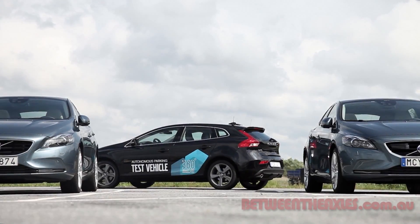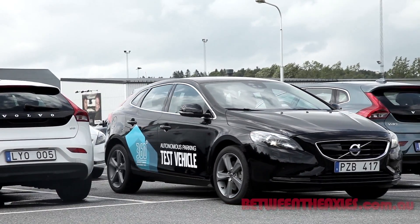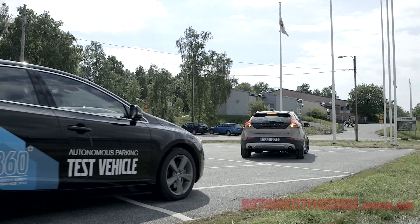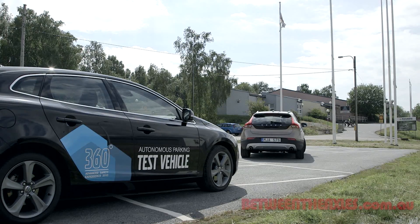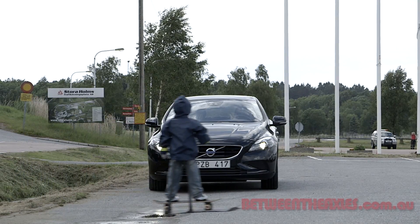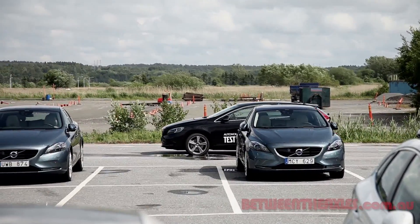Volvo is proposing to go several steps beyond that with its autonomous parking test vehicle. In their current state, the V40 test vehicles are able to react automatically to their environment and are able to avoid obstacles such as people and other moving cars. The autonomous parking test vehicle is also able to pick out a parking spot and steer itself in, all this without any human interaction whatsoever.